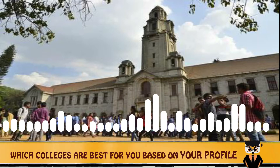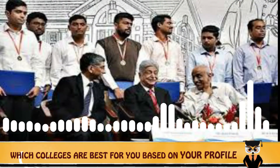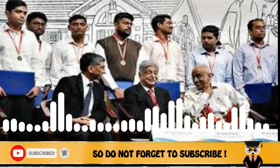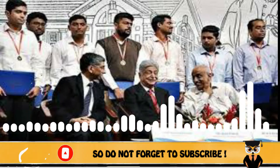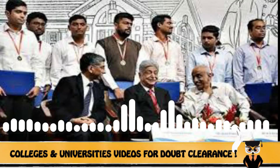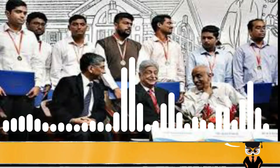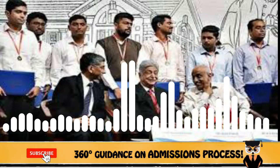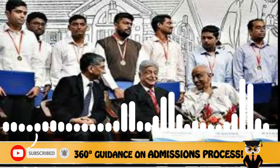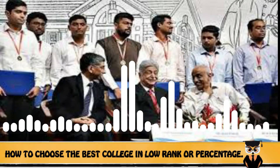Talking about the doctoral-level degree — PhD — it is a three-year full degree program and the university offers more than 35 streams to choose from. These include Mathematics, Physics, Management Studies, Climate Studies, Water Research, Energy Engineering, Sustainable Technologies, Computer Science and Automation, Civil Engineering, Mechanical Engineering, Biosystems Science and Engineering, Electrical Engineering, Biochemistry, Organic Chemistry, Physical Chemistry, Ecological Sciences, and many more.